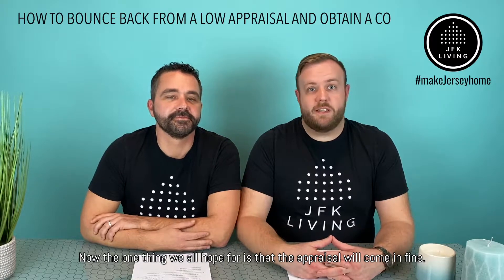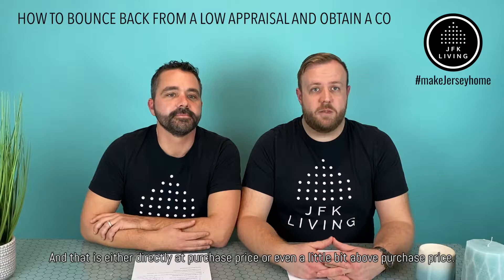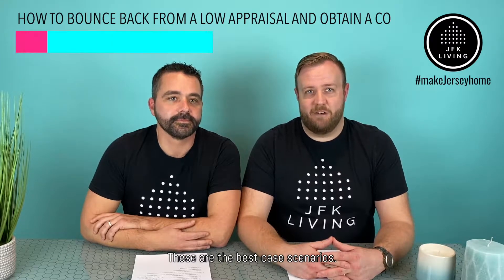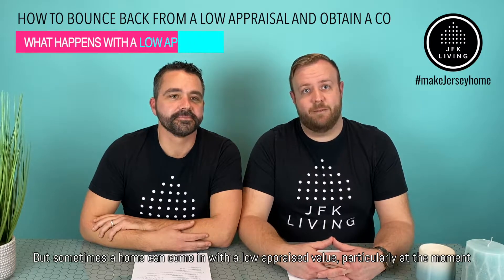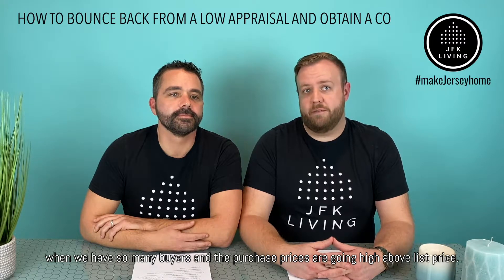Now the one thing we all hope for is that the appraisal will come in fine — either directly at purchase price or even a little bit above purchase price. These are the best case scenarios, but sometimes a home can come in with a low appraised value, particularly at the moment when we have so many buyers and purchase prices are going high above list price.